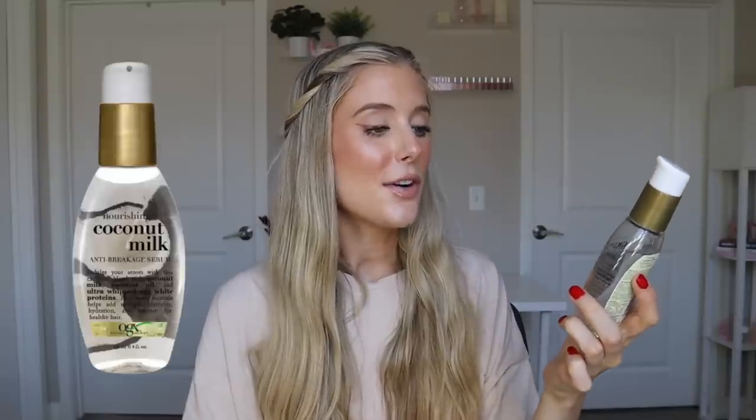Next up is the OGX Nourishing and Coconut Milk Anti-Breakage Serum. This has four ounces of product in it and it retails for $8.99. On the front, it says it's an exclusive blend with coconut milk, coconut oil, and ultra whipped egg white proteins — an exotic formula that helps to add strength, elasticity, hydration, and balance for healthy hair. This ingredient set is actually very impressive for the drugstore, and when I see the phrase anti-breakage, I'm like, yes, I approve.